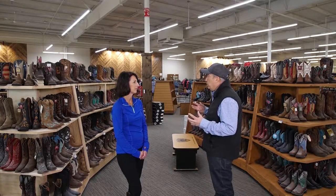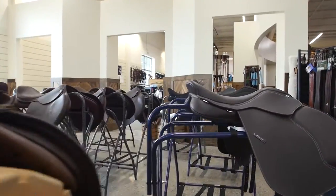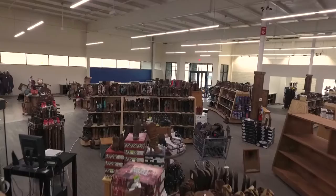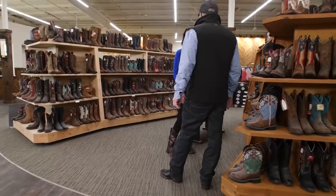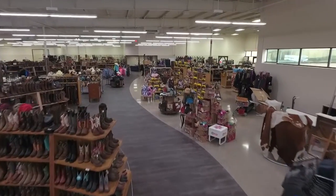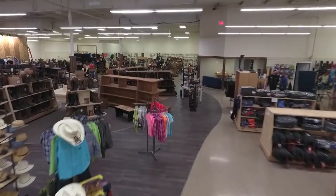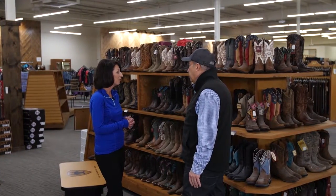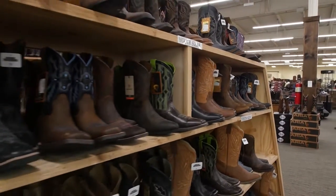Just walking around the store, I noticed you do Western and English tack of both kinds. But on the Western side, you have a lot of decorative boots — more so than I've seen before. What's the reason for the beautiful boots? Well, we've found that our customer is wanting boots for the many country concerts they go to. That's very popular with our younger generation and some of our older generation too — they love a good quality boot with a fancy design.